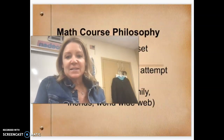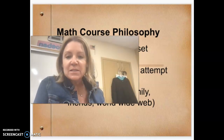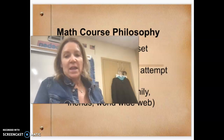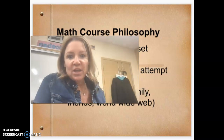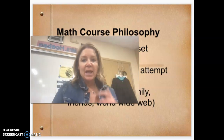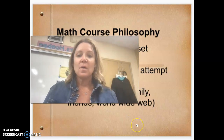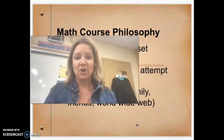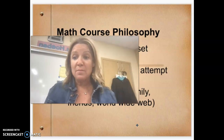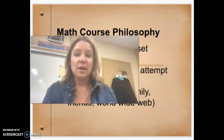My math course philosophy is that math is one of the harder courses that your student will take, so your student needs to have grit and a growth mindset. Be ready to learn new things — a way to get really good at new things is by deliberate practice. Students need to take a risk, always give their best attempt, and ask for help when they need it. One way they can ask for help is to search for family, friends, or even the World Wide Web.